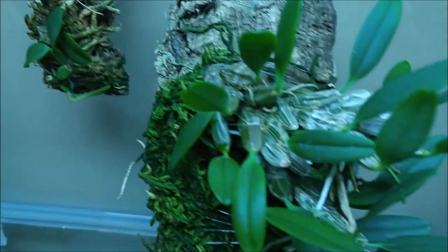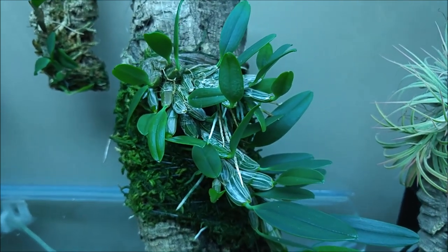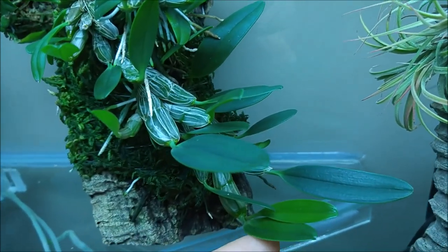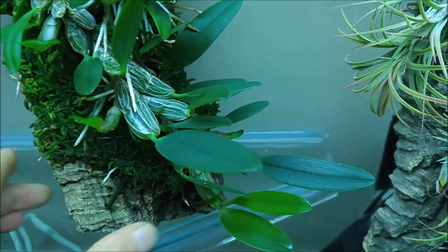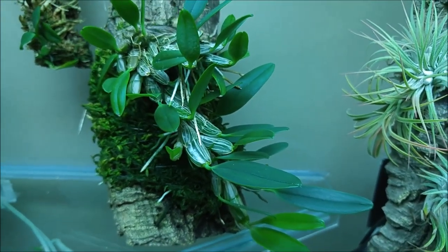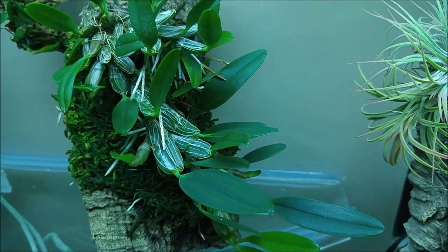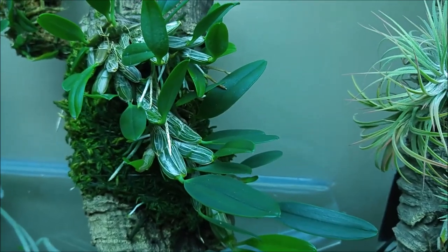The last one on this shelf is my Dendrobium Jenkinsi, which is very actively growing right now — producing lots of new bulbs that are nice and green. I move my dendrobiums inside the tank so they can enjoy hot and humid conditions to promote great growth, but for winter they will go on a cold windowsill.